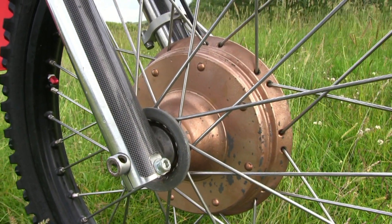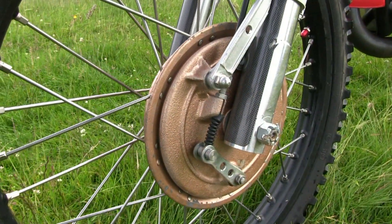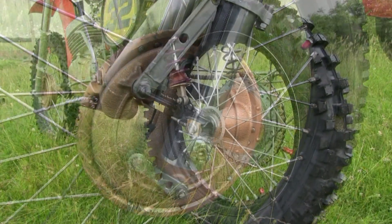Both front and rear wheels are made by Han in the Netherlands, who make these type of wheels for just about every conceivable type of off-road machine.